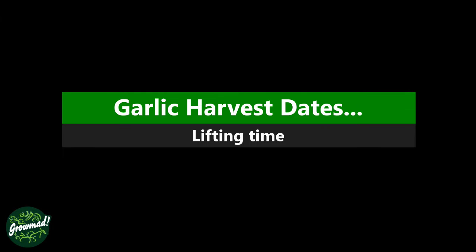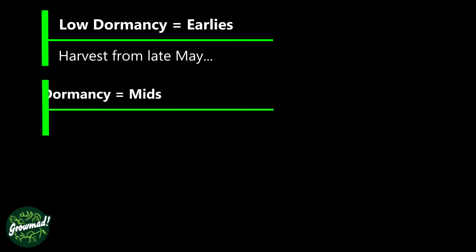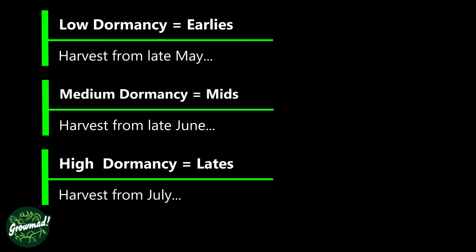Now let's look at harvest dates, because this will give you some idea of what varieties you are looking for depending on your required storage. The low dormancy or earlies will harvest from late May. The medium dormancy or mids will harvest from late June. And the high dormancy or main crop — the lates — they will harvest from July onwards.